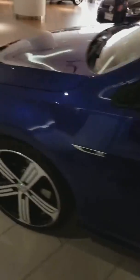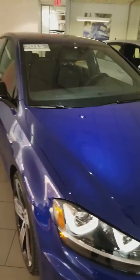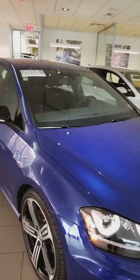Take a look at the LED daytime running lights with the xenon. Scott, I hope you enjoyed the video, and if you have any questions, I look forward to hearing from you. Take care.